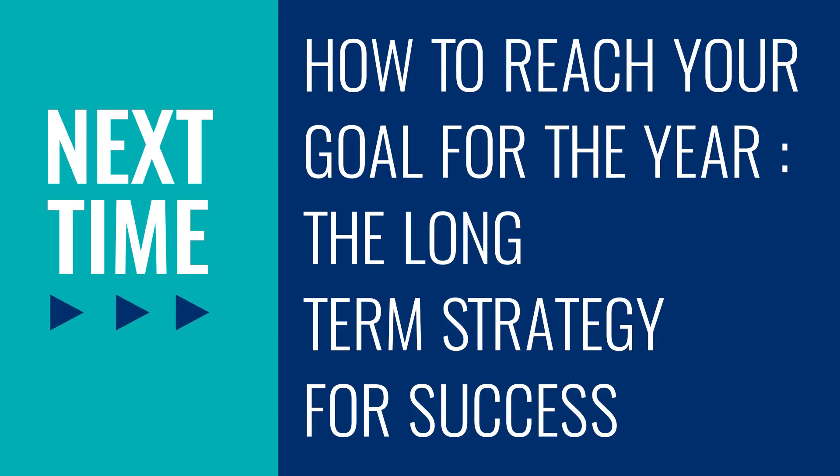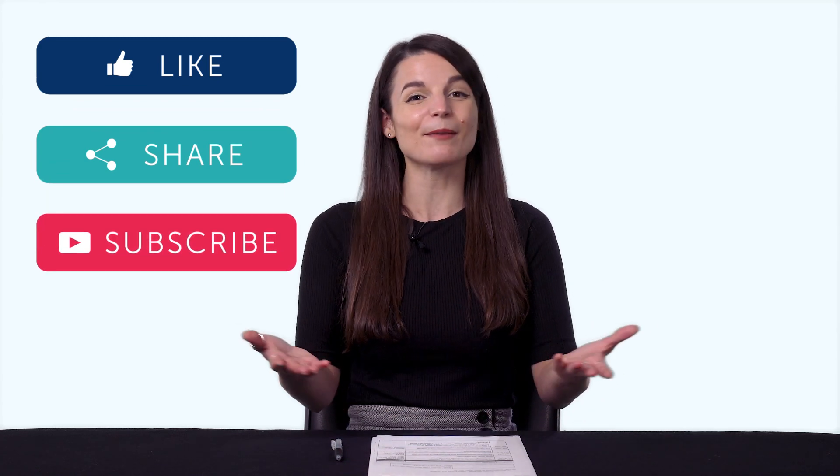Thank you for watching this episode of Monthly Review. Next time, we'll talk about how to reach your goal for the year — the long-term strategy for success. If you enjoyed these tips, hit the like button, share the video with anyone who's trying to learn a language, and subscribe to our channel.